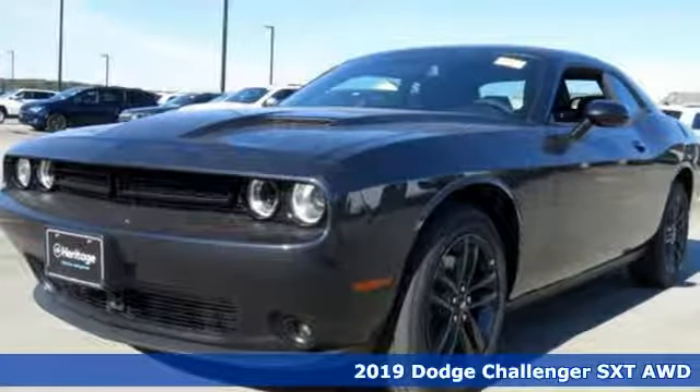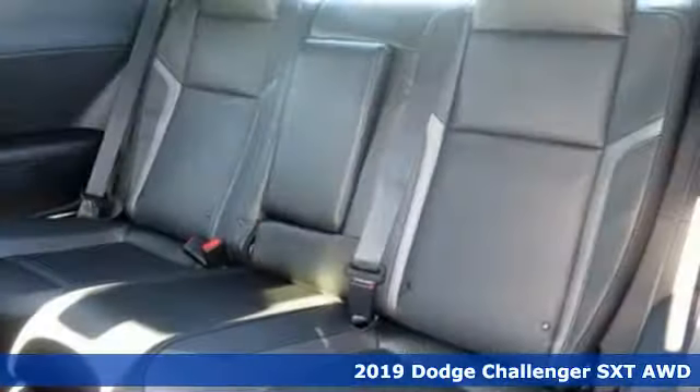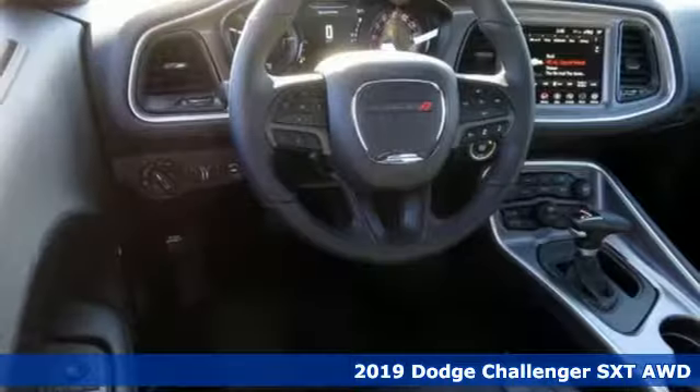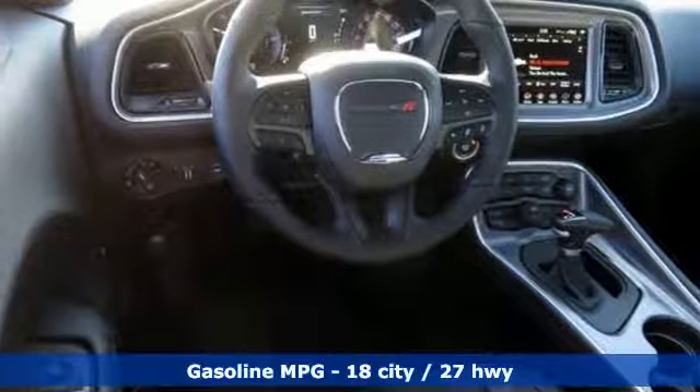It's the new 2019 Dodge Challenger. Embrace your wild side with a car that never backs down. And with features like these, every drive is a pleasure.